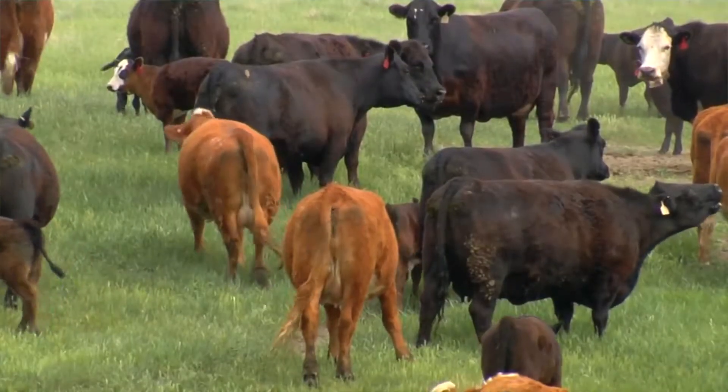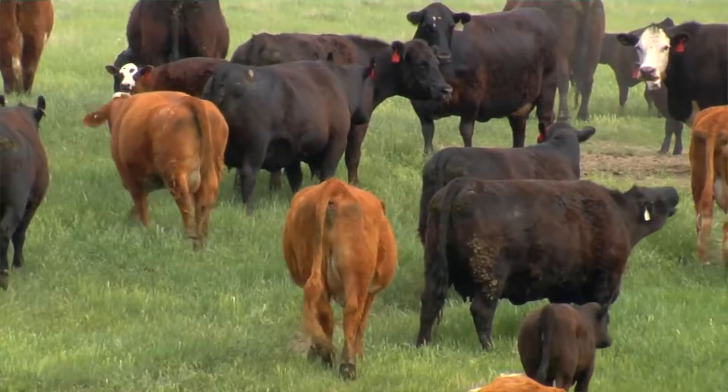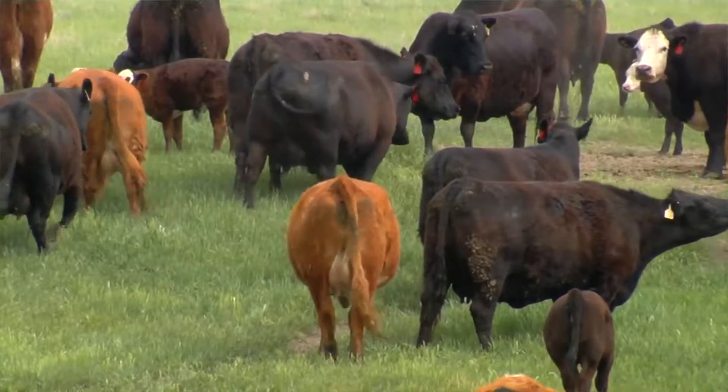We planted these crops in the early part of September, grew them in the fall, and they greened up in the spring. We then harvested them with heifers, starting grazing around May 10th and coming off around June 8th, to look at that spring grazing window of opportunity.